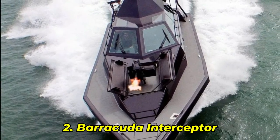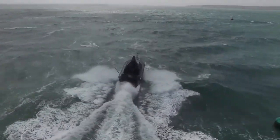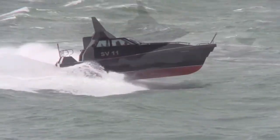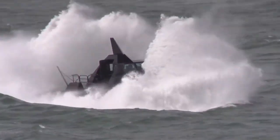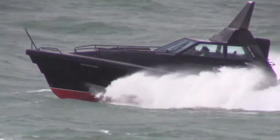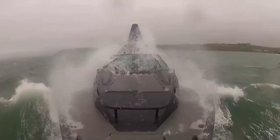Number 2: Barracuda Interceptor. The Barracuda Interceptor, developed by Safe Haven Marine, is a high-speed stealth-designed vessel tailored for military and law enforcement operations. Measuring approximately 13 meters in length, it boasts a deep V-hull with a wave-piercing bow, ensuring exceptional sea-keeping abilities even in adverse conditions. A standout feature is its self-righting capability, allowing the vessel to recover swiftly if capsized, ensuring crew safety and mission continuity. The Barracuda is also equipped with concealed weapon systems, and its stealth characteristics have been independently validated by the Irish Naval Service.